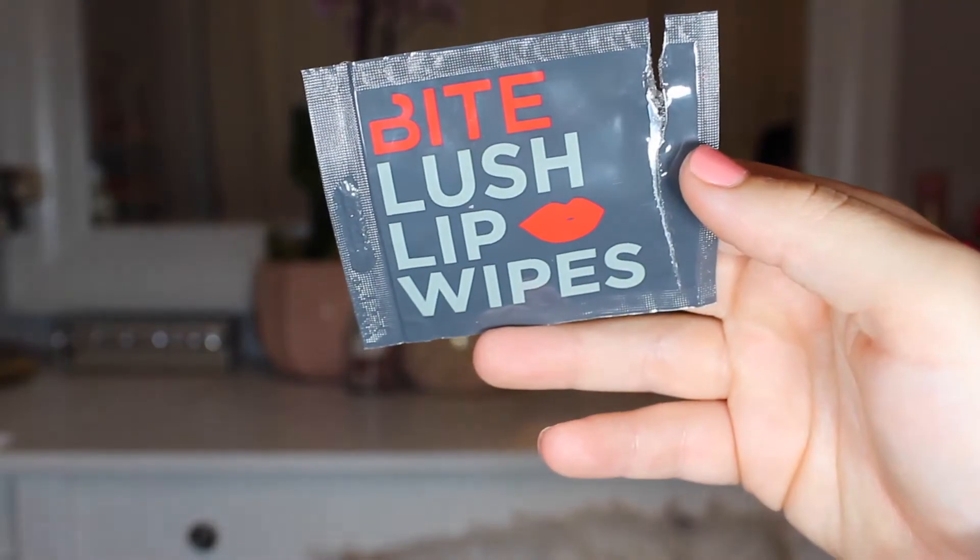This is the Bite Lush Lip Wipes. This did not work for me at all. I had a liquid lipstick on and used it — it's like a makeup remover wipe but for your lips — and it did not work. It was so hard to get my lipstick off. Maybe I'll try these next time with a non-liquid lipstick, because for matte liquid lipsticks, this did not work out for me.